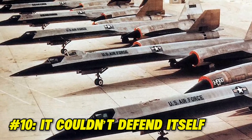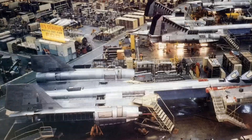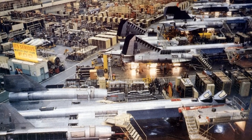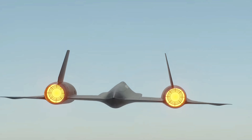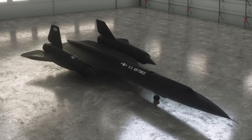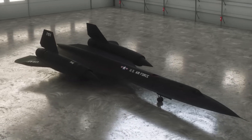Fact 10: It couldn't defend itself. Despite being a plane created for the U.S. Air Force, the Lockheed SR-71 did not have an offensive or defensive system since it was a spy plane. It did not need one because its stealth, ability to outrun missiles, and high-altitude capabilities made it a practically invincible aircraft to enemies.